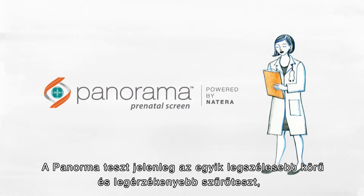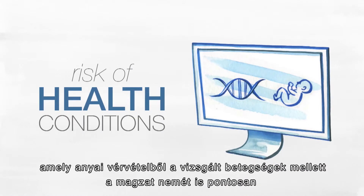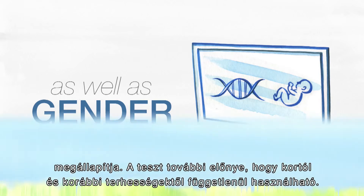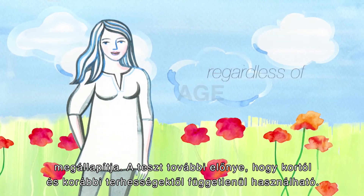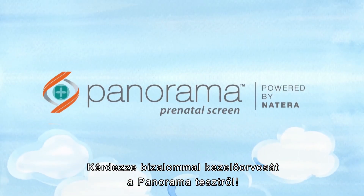Panorama cannot tell with 100% certainty whether your baby has a particular condition, but it can estimate the baby's risk of having certain health conditions, as well as determine your baby's gender. And you can use Panorama regardless of your age or pregnancy history. Ask your doctor about Panorama at your next prenatal visit.